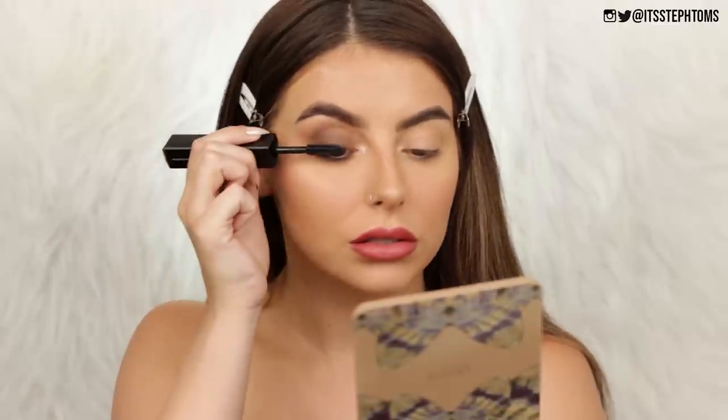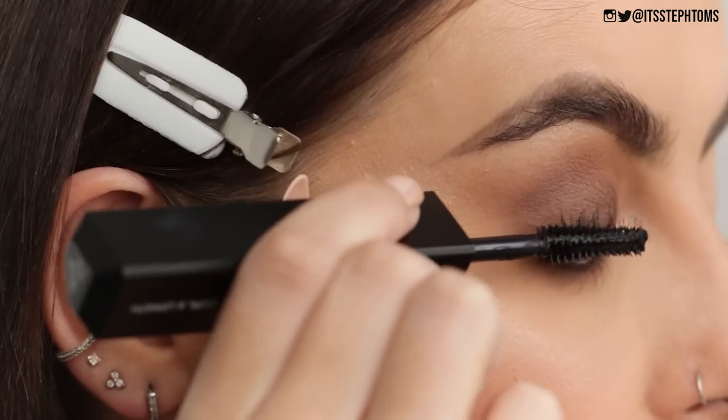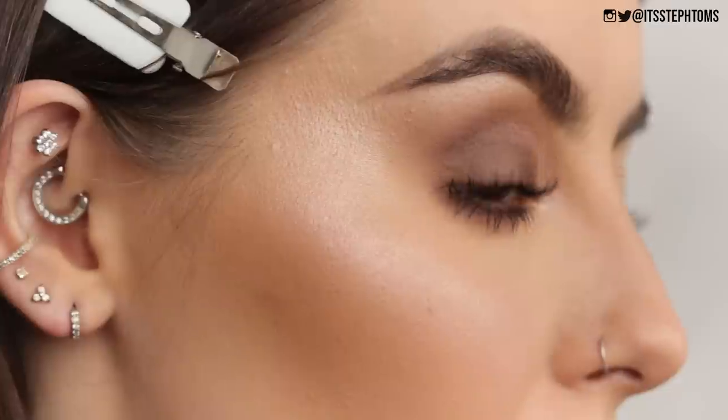For mascara I have the Huda Beauty Legit Lashes Mascara — it has one side for curl and lengthen and one side for volume. I'm using the volume side and oh my god, that works instantly. This literally makes my lashes look like falsies. That is a bloody good mascara. If it doesn't smudge or crumble throughout the day, that's a new fave.